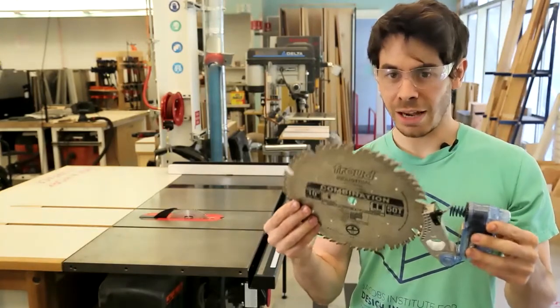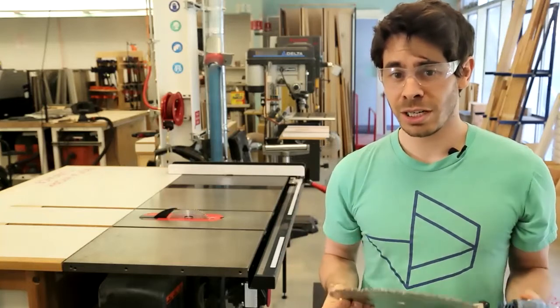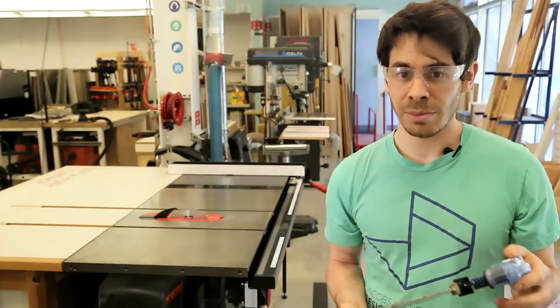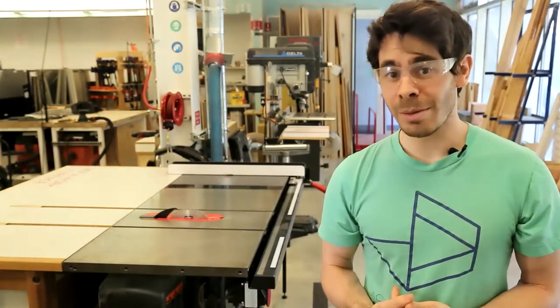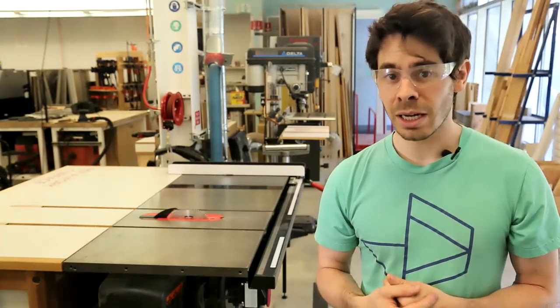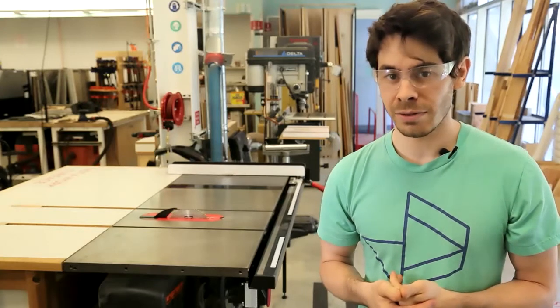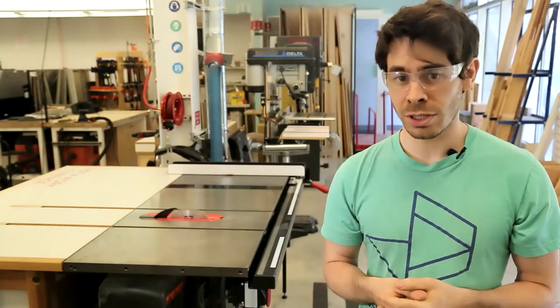This is what the blade looks like after an encounter with a SawStop. We've had this happen a few times at Jacobs: once because the blade came into contact with a staple left in a piece of found lumber, once because a student cut wood that was damp on the inside, and once because the plastic being cut was coated in a thin mirrored film that turned out to be conductive. Remember, anything conductive — like metal or water — will trigger the cartridge to activate.